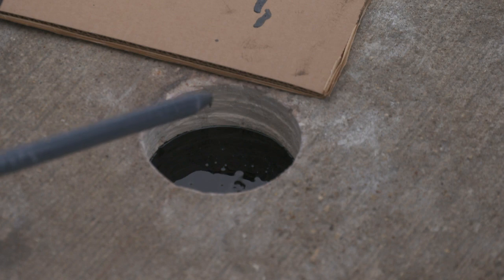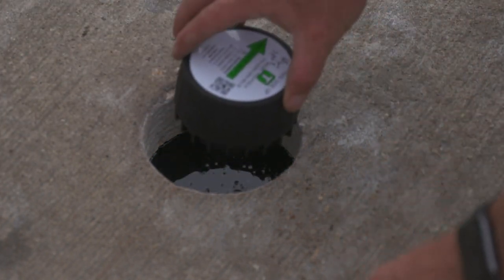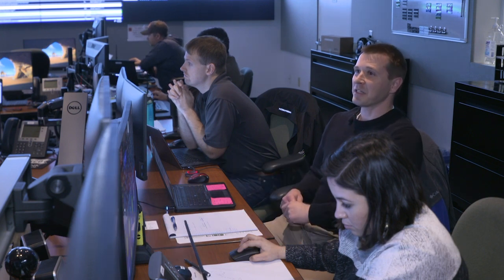The system uses these sensors to detect the traffic flow, then changes the lights to keep it moving more efficiently. The computer program can move the green time continuously to the street that needs it, and then back to the other street if it needs it a little bit later.